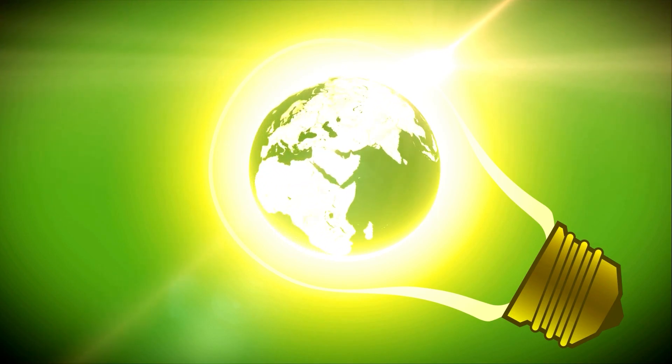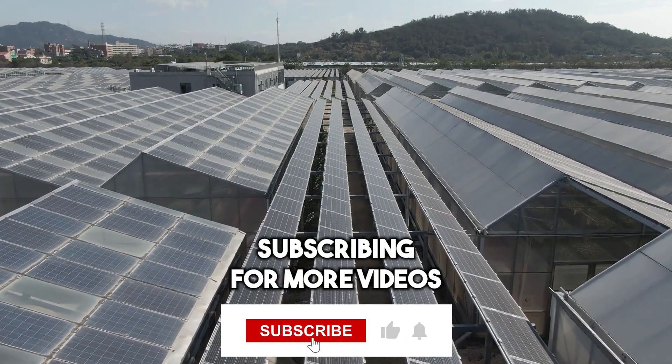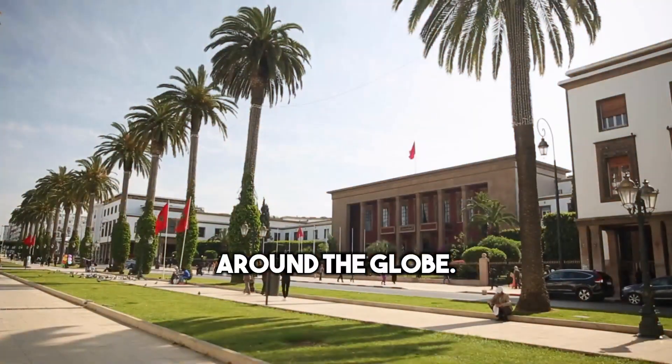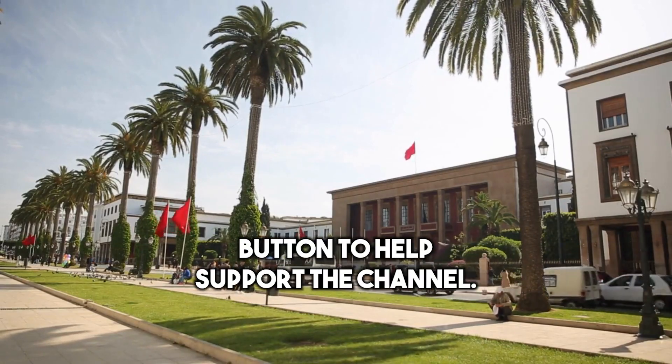Let's dive in and explore this exciting project in more detail. If you are new here, please consider subscribing for more videos about energy and power infrastructure projects around the globe. And please don't forget to click on the like button to help support the channel.